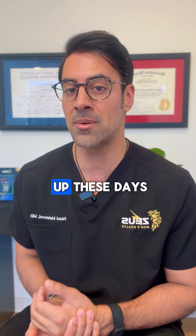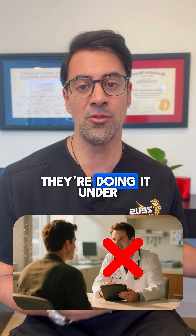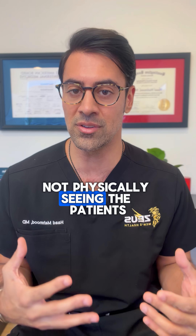I'm seeing a lot of testosterone clinics pop up these days that are basically administering testosterone without the patient ever seeing the physician. They're doing it under mid-levels — NPs or PAs — working under a medical director, not physically seeing the patients.